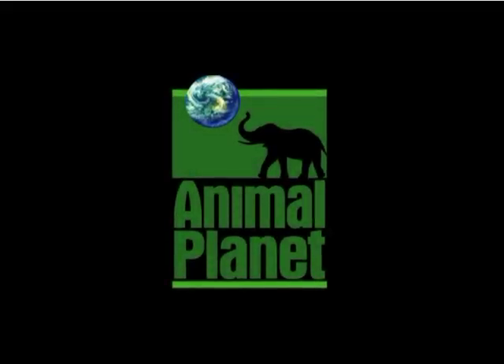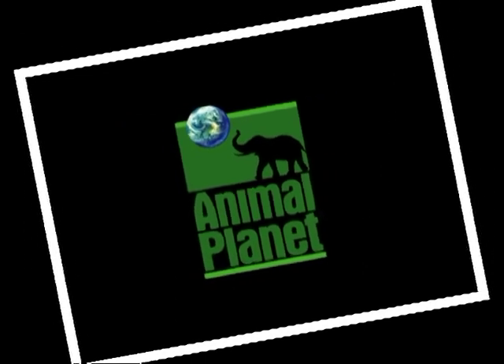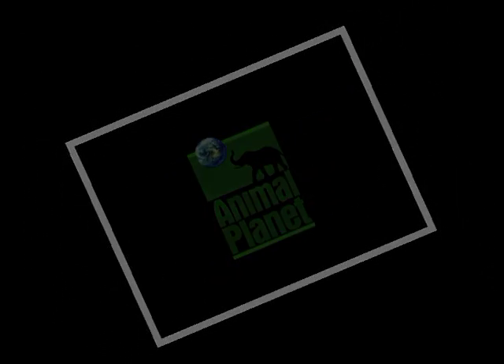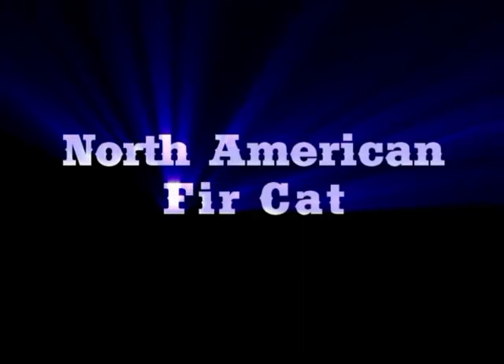You're watching Animal Planet. An Endangered Species Snapshot. The North American Fur Cat.